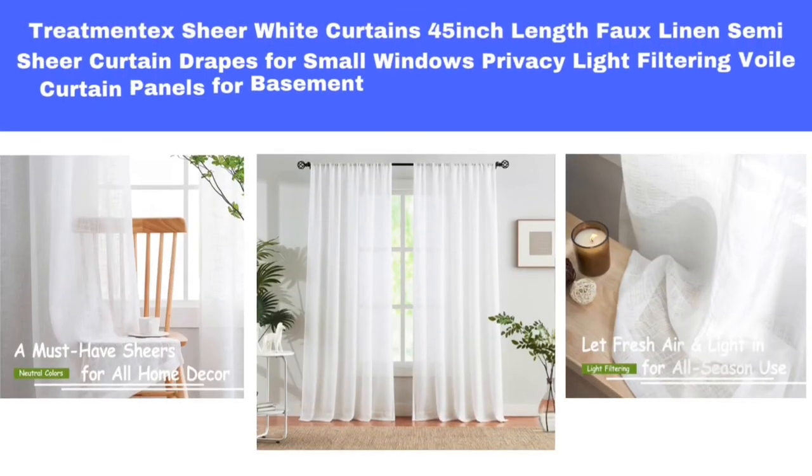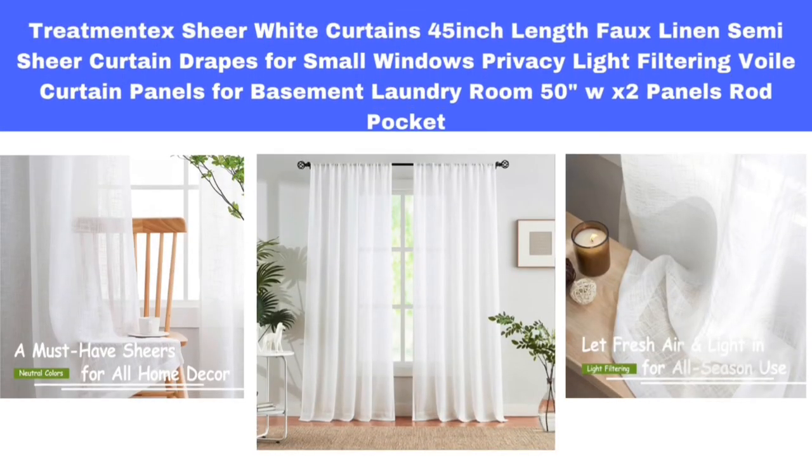Number 5. Treatmentex Sheer White Curtains, 45-Inch Length, Fox Linen Semi Sheer Curtain Drapes for Small Windows, Privacy Light Filtering Voile Curtain Panels for Basement Laundry Room, 50W x 2 Panels, Rod Pocket.